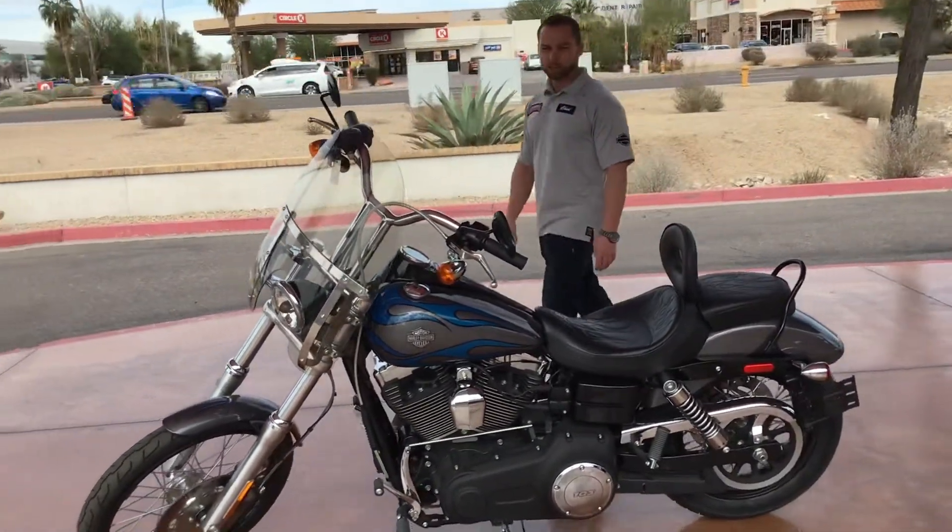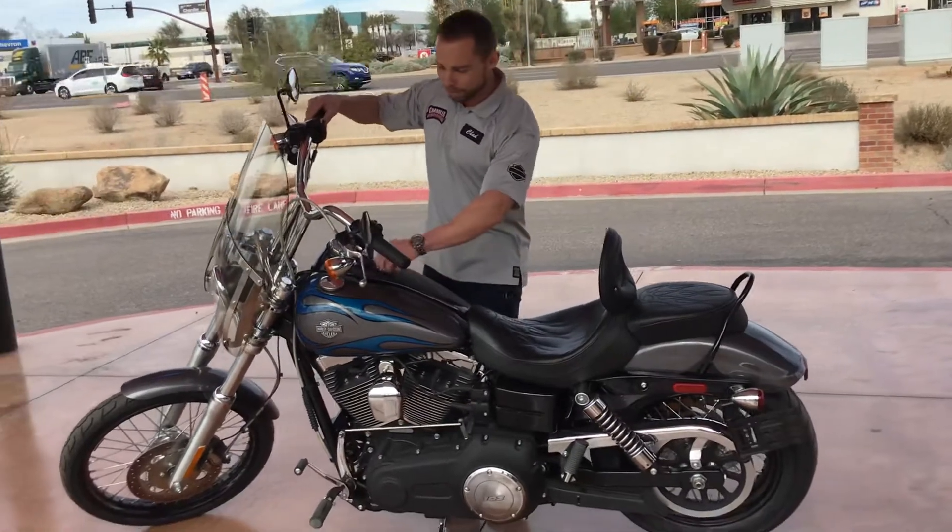Take a walk around — I'll fire this thing up for you. Like I said, only 745 miles.